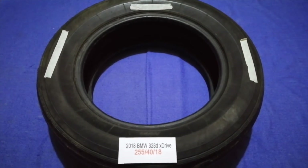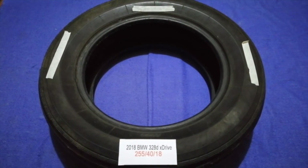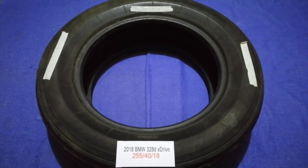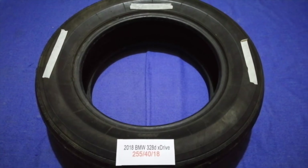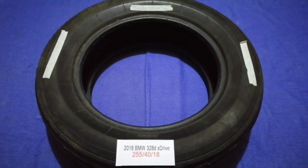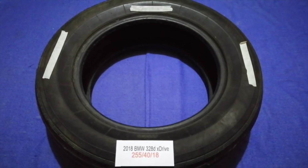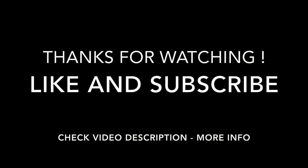So once again, the tire size for your 2018 BMW QG28D xDrive is 255 for D18. If you know a cheaper place to buy tires for your car, make sure to leave a comment and let the rest of us know. Don't forget to check the video description for the most recent price. Thank you for watching — please like and subscribe.